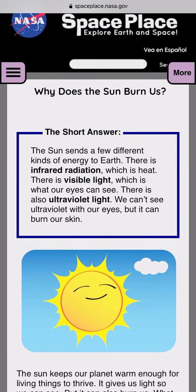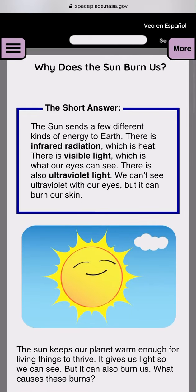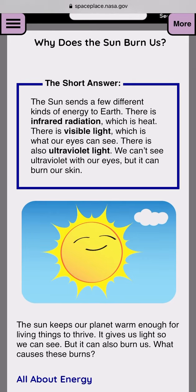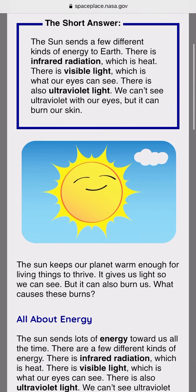Why does the sun burn us? Short answer: the sun sends a few different kinds of energy to earth. There is infrared radiation, which is heat. There is visible light, which is what our eyes can see. There is also ultraviolet light. We can't see ultraviolet with our eyes, but it can burn our skin.